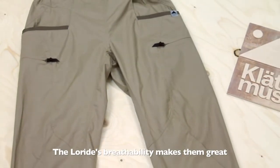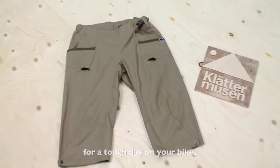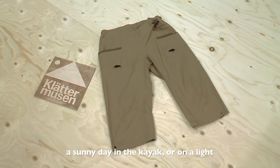The Loredes' breathability makes them great for a tough day on your bike, a sunny day on the kayak, or on a light rainy day in the mountain.